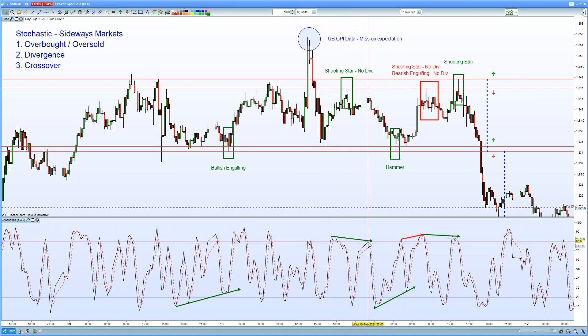We have bearish divergence, we crept into the overbought region, and again ultimately that sell signal coming in having pulled back up towards the level and then selling off.